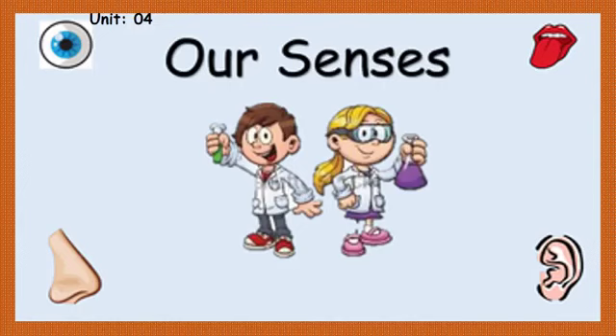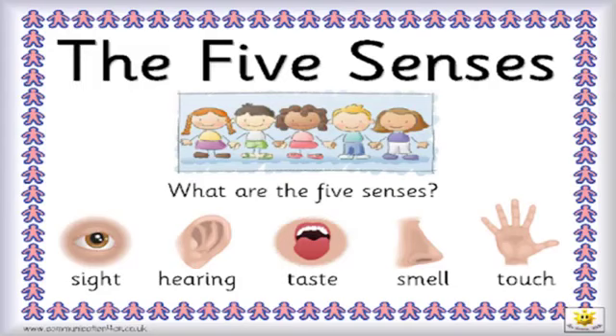Let's start. There are five senses which we have. What are these five senses? They are the sense of sight, sense of hearing, sense of taste, sense of smell, and sense of touch.